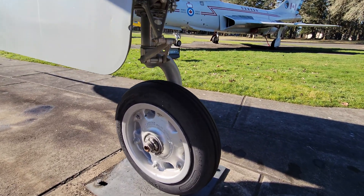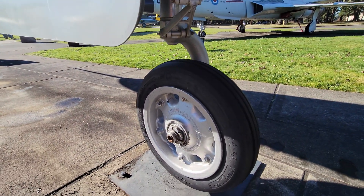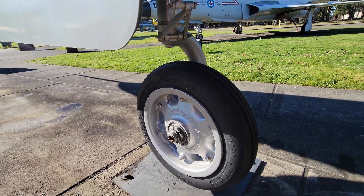Another difference from the F-106 is that instead of having two wheels on the nose gear, this has a single wheel on the nose gear.